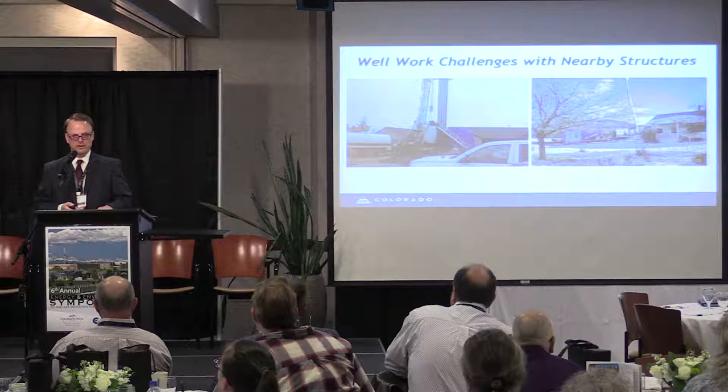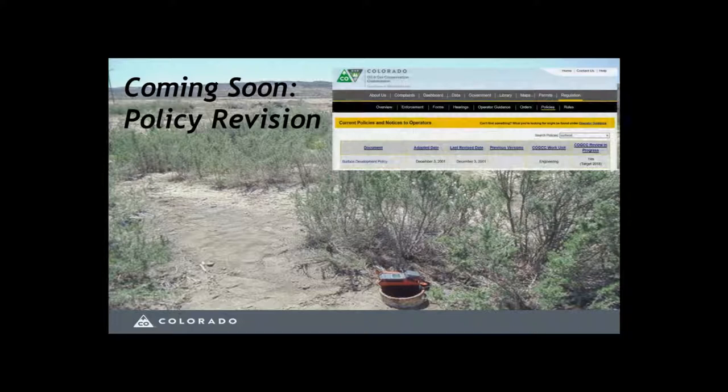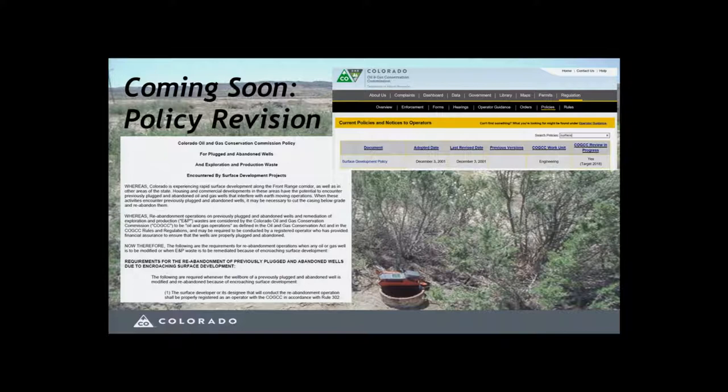In that case, the landowner had the mineral rights and chose to continue operating the well until about the mid-1980s. Currently, the commission has a surface development policy drafted and adopted in 2001. That policy states that if a surface developer disturbs a plugged well in any way, the commission considers that action a modification to the wellbore and an oil and gas operation as defined in the Oil and Gas Conservation Act. The surface developer may be liable for any costs and reporting resulting from the operation.